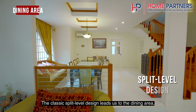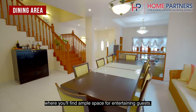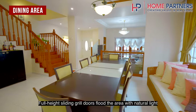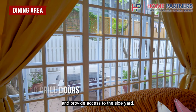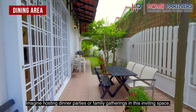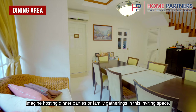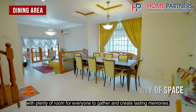The classic split-level design leads us to the dining area, where you will find ample space for entertaining guests. Full-height sliding grill doors flood the area with natural light and provide access to the side yard. Imagine hosting dinner parties or family gatherings in this inviting space, with plenty of room for everyone to gather and create lasting memories.